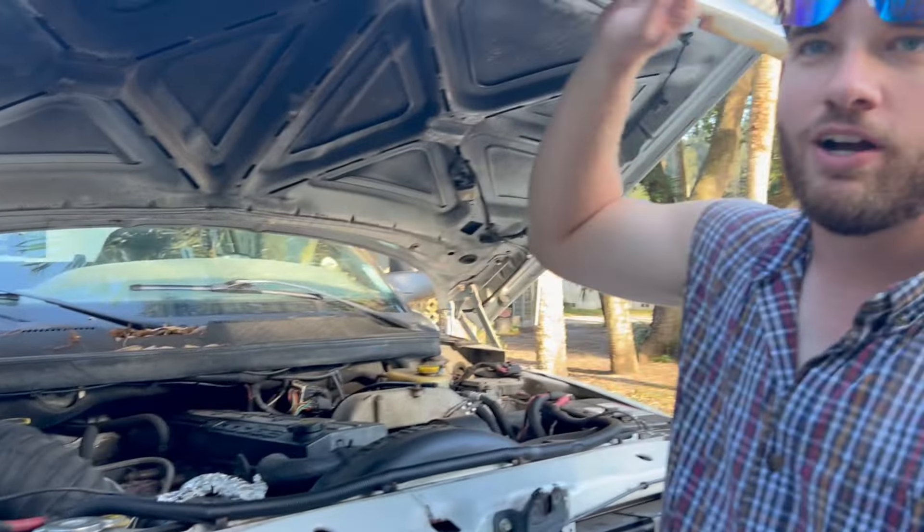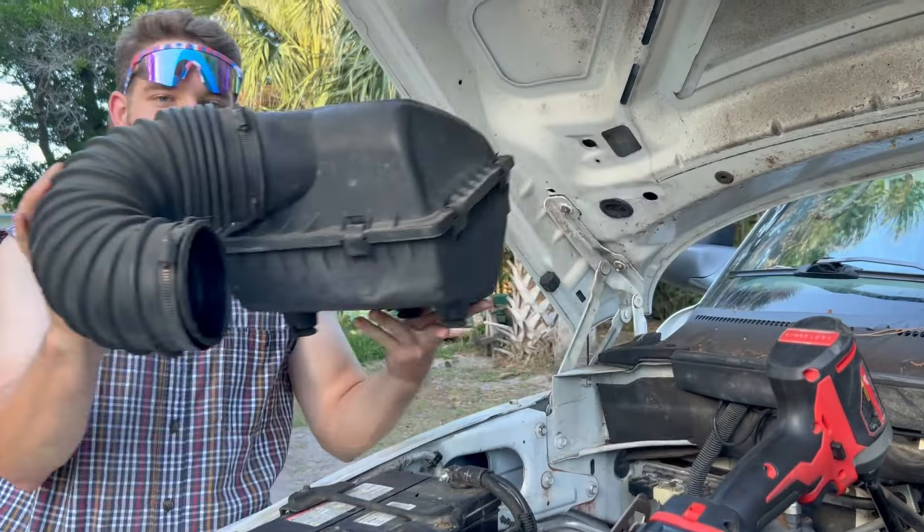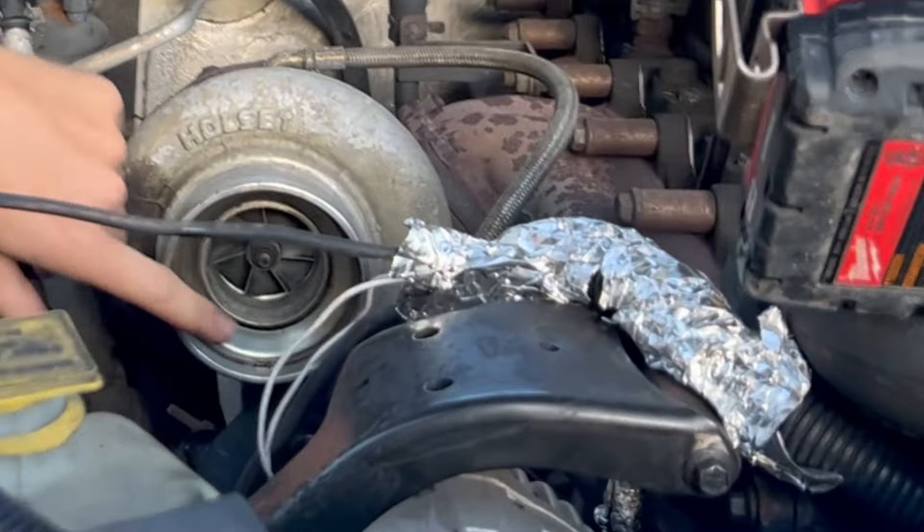Second thing, we're gonna pop that silencer ring off, because if you ask any Cummins owner, they know all about taking that silencer ring off. Right there to the turbo — this is basically the silencer ring right here.